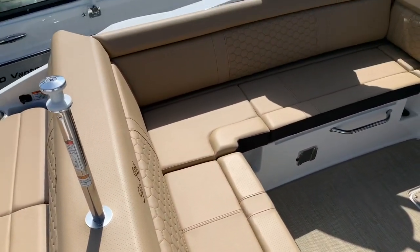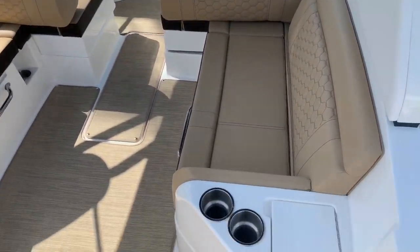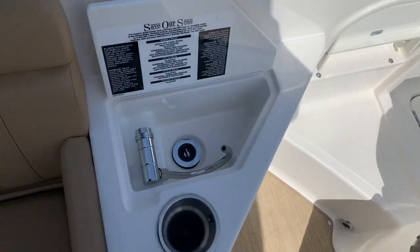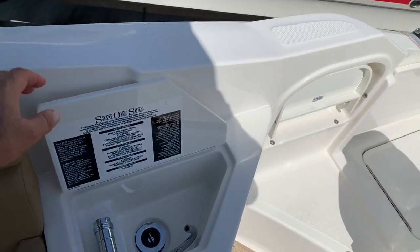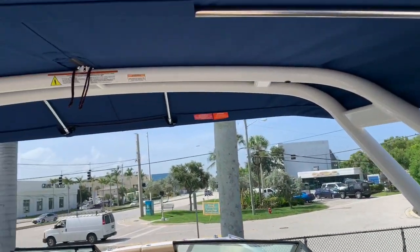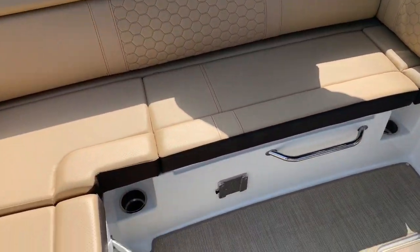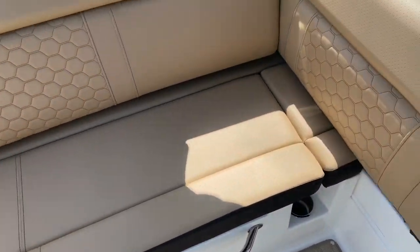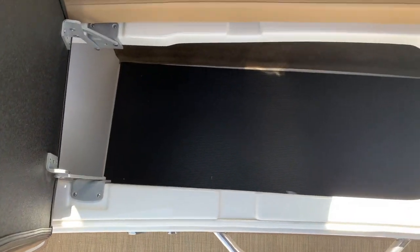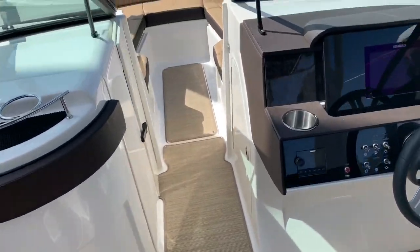Large L seating with this beautiful mocha interior — I love how they did it on this boat. Got a nice sink, two cupholders here in the transom, a nice powder coated white top, blue Bimini, and a table base right there. Storage under each of these seats so you can have plenty of space to keep your boat cover, life jackets, gear, luggage, anything that you need for a day on the water.